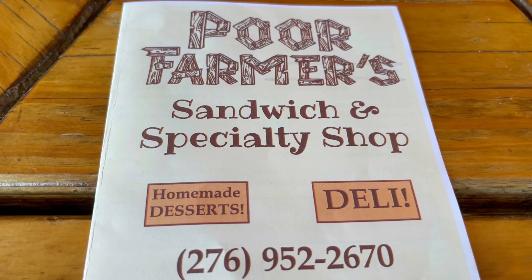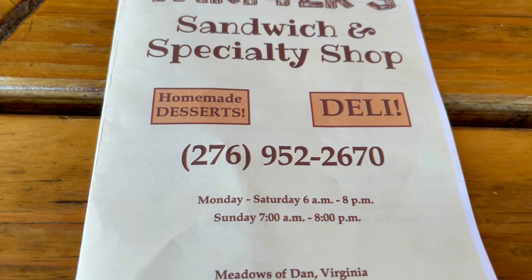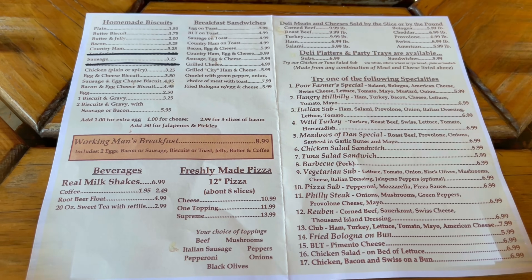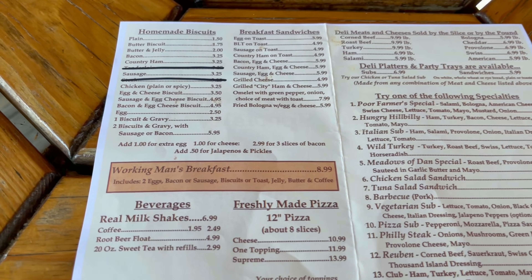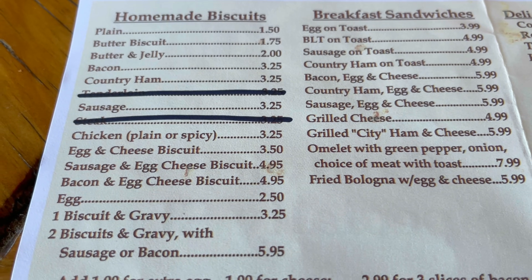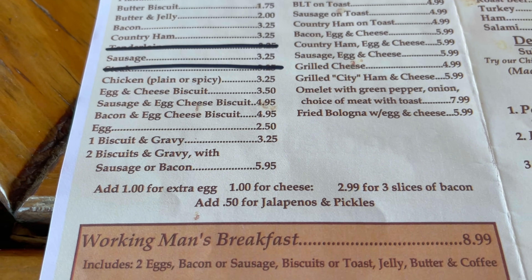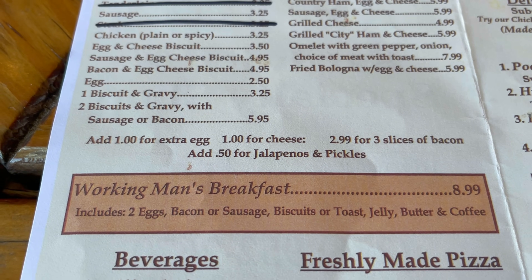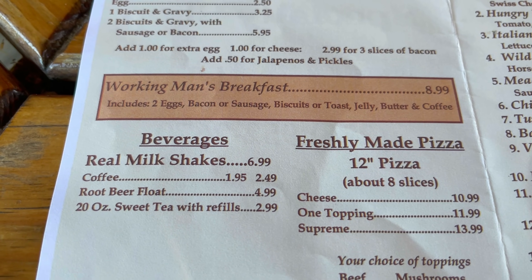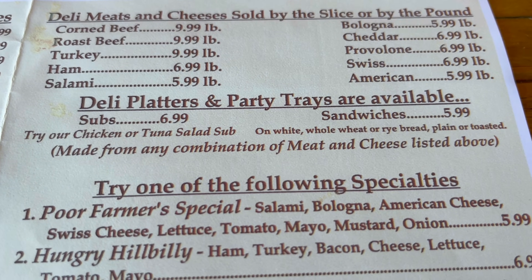Let's take a look at the menu for the Poor Farmer Sandwich and Specialty Shop. This is the telephone number and the store hours. It's located at the Meadows of Dan, Virginia. Feel free to pause the video if you'd like to take a closer look.